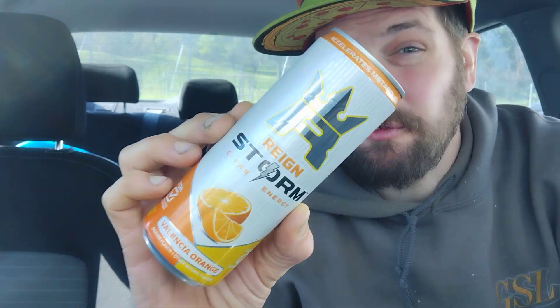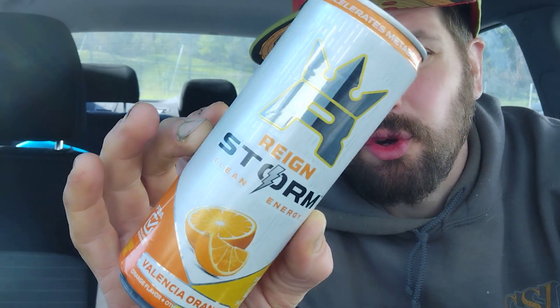Hey there guys, and thank you for coming back to my review channel for today's review. We got some of this Rainstorm Clean Energy. This is Valencia Orange. Perfect to start my morning. Definitely need a good pick-me-up. This weekend absolutely obliterated me.